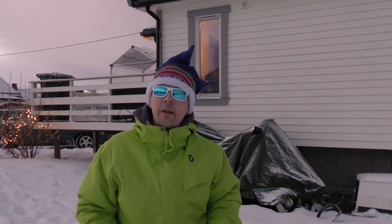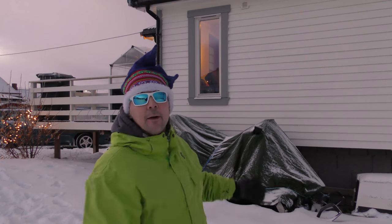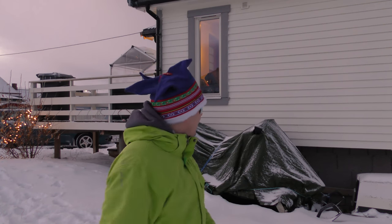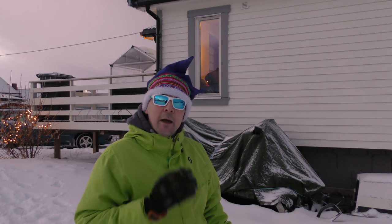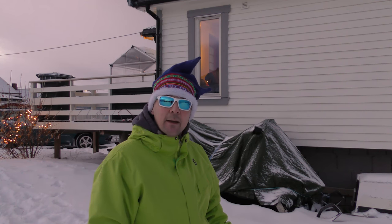Hi everyone and welcome back to ArcticRC and Arctic Director V-LOG. It's the time of the year when my beloved snowmobile should be unwrapped, after standing there all summer just waiting for that little glitch of snow. So, let's unpack it!